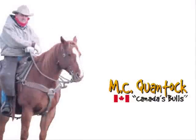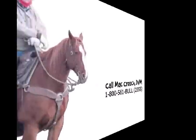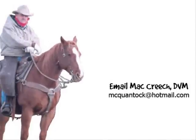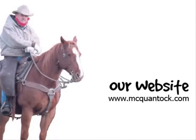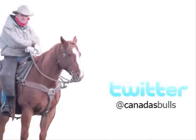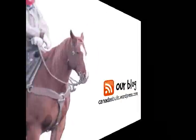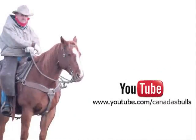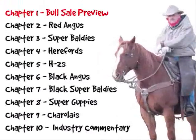Thanks for watching this chapter of our MC Quantock Canada's Bulls video. Be sure to share it with your friends. You can call me Mac Creech anytime at 1-800-561-BULL, or you can email us at mcquantock@hotmail.com. Be sure to check out our website, find us on Facebook, follow us on Twitter, read our blog, and watch more of Canada's Bulls on our YouTube channel. Now let's check out another chapter.